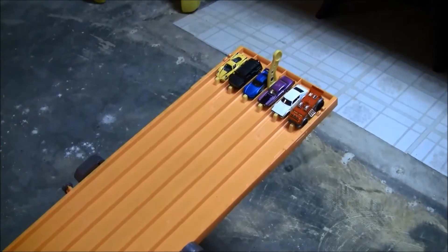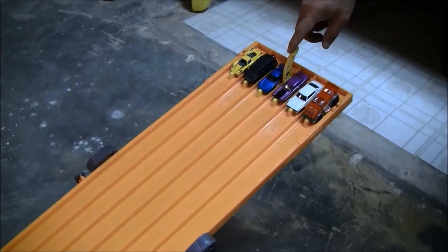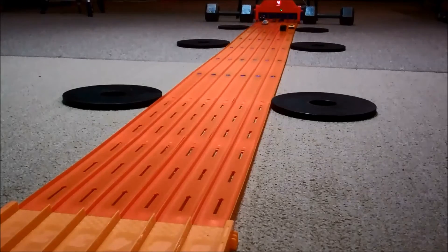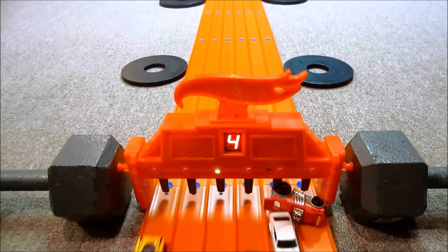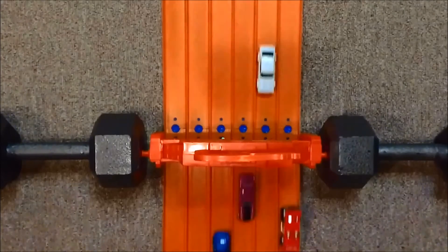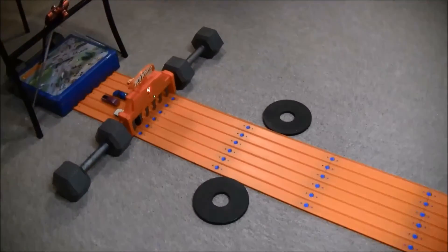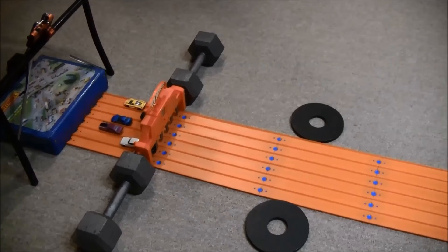Let's race. Winner in lane four, the Honda S2000, takes down the Backdrafter.